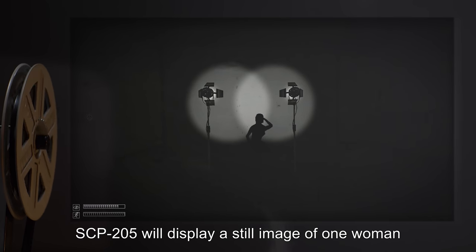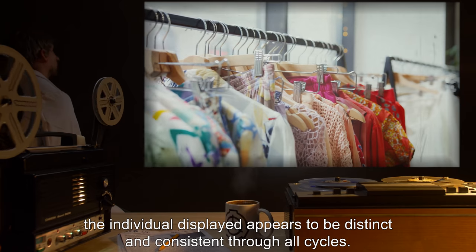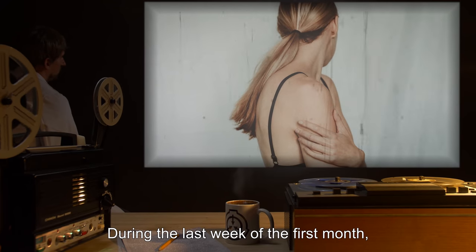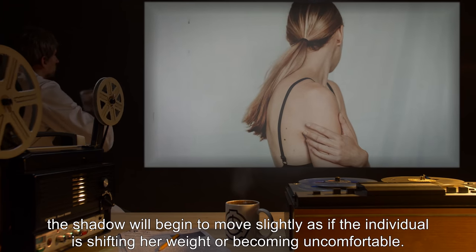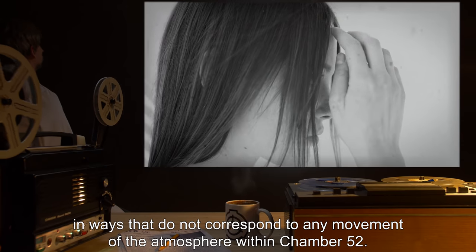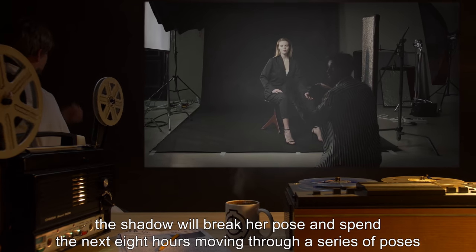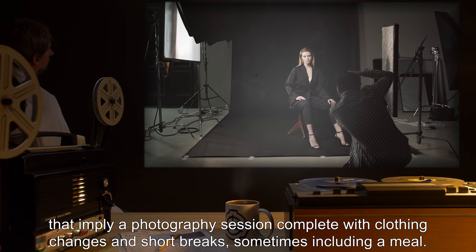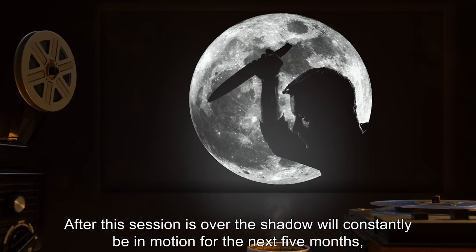Overview of SCP-205 cycle: For the first month of operation, SCP-205 will display a still image of one woman in a provocative pose. Although variances have been noted in the pose and clothing, the individual displayed appears to be distinct and consistent through all cycles. During the last week of the first month, the shadow will begin to move slightly, as if the individual is shifting her weight or becoming uncomfortable. Her hair and clothing will flutter in ways that do not correspond to any movement of the atmosphere within chamber 52. By the end of the first calendar month, the shadow will break her pose and spend the next eight hours moving through a series of poses implying a photography session, complete with clothing changes and short breaks, sometimes including a meal.